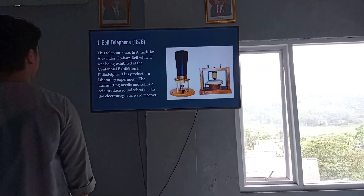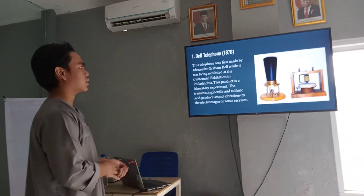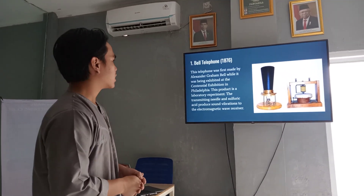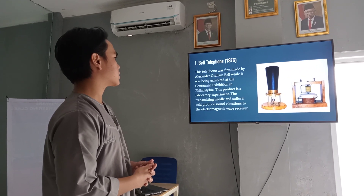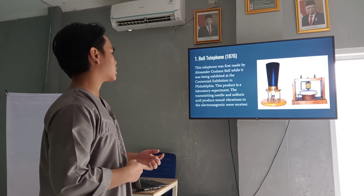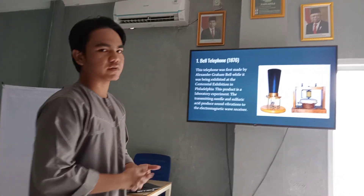The first is the early telephone. This telephone was first made by Alexander Graham Bell, while it was being exhibited at the Centennial Exposition in Philadelphia. This product was a laboratory experiment transmitting sound vibrations through an electromagnetic wave receiver.